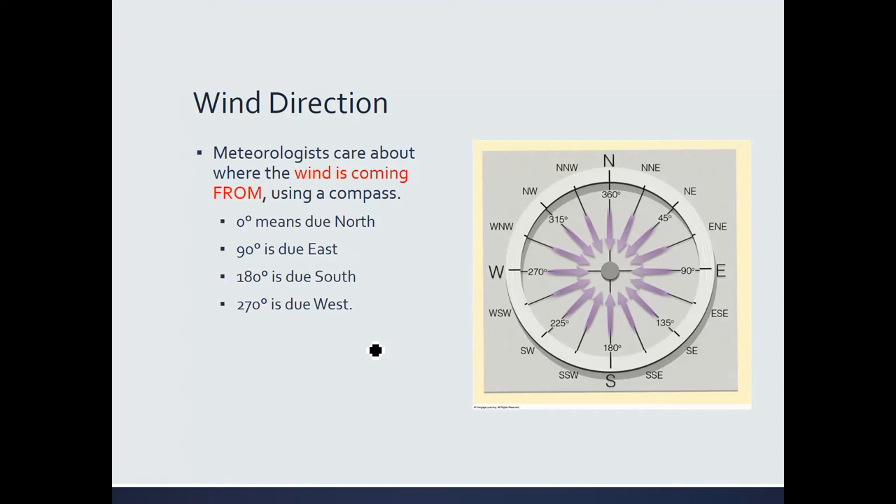As meteorologists, we don't care about what direction the wind is heading towards. Normally, as humans, we think about direction in terms of where we're heading — like saying 'I'm driving to downtown San Jose.' But meteorologists do things opposite: we talk about where the wind is coming from. The reason is that where the wind is coming from gives us a lot of information about what it may be carrying. For example, wind from the ocean will likely bring cool, moist air; wind from the desert will likely bring hot, dry air.